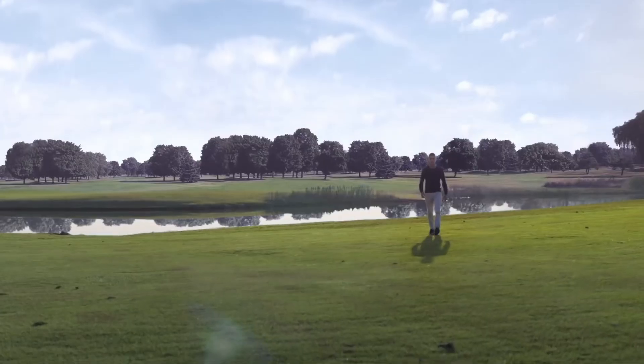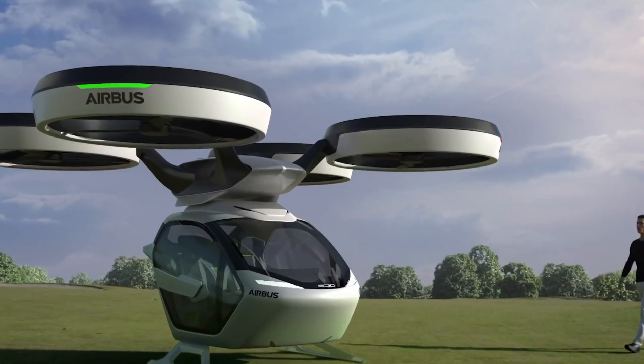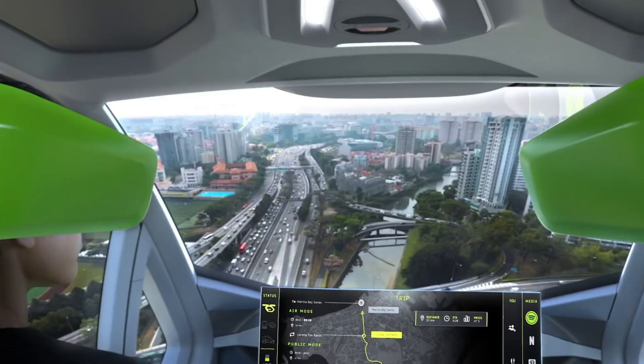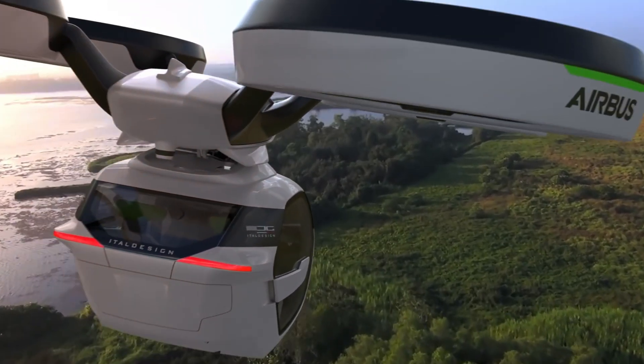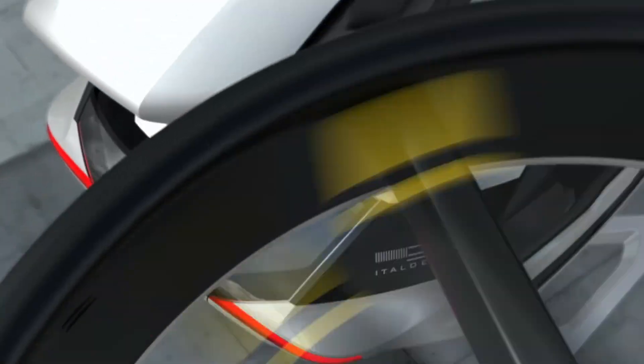The system is fully electric and autonomous, emphasizing sustainability and efficiency. Anticipated for release in 2025, you can purchase Pop-Up for approximately $200,000.